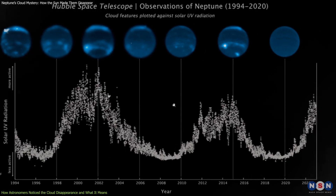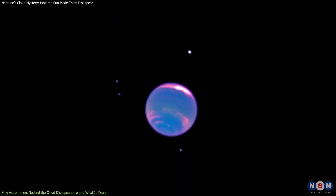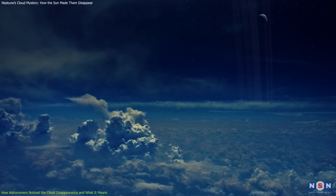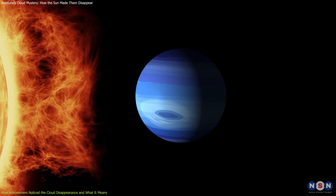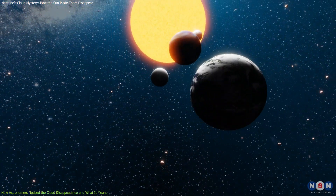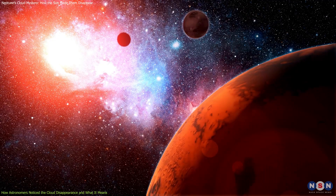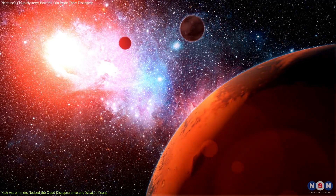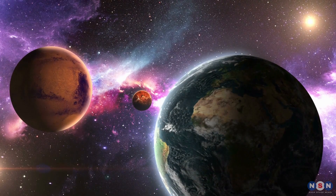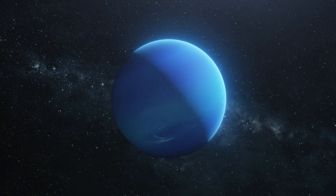The discovery of the link between the solar cycle and Neptune's clouds is important for several reasons. First, it shows that Neptune's weather is more complex and sensitive than we thought. It also reveals that Neptune's weather is not only influenced by its internal heat, but also by external factors such as the sun. Second, it challenges our understanding of how planets interact with their stars and how their atmospheres evolve over time. It also raises new questions about how other planets in our solar system and beyond are affected by their stars. Third, it demonstrates the power and value of long-term observations of distant worlds, and highlights the need for more advanced instruments and missions to explore Neptune and its mysteries.